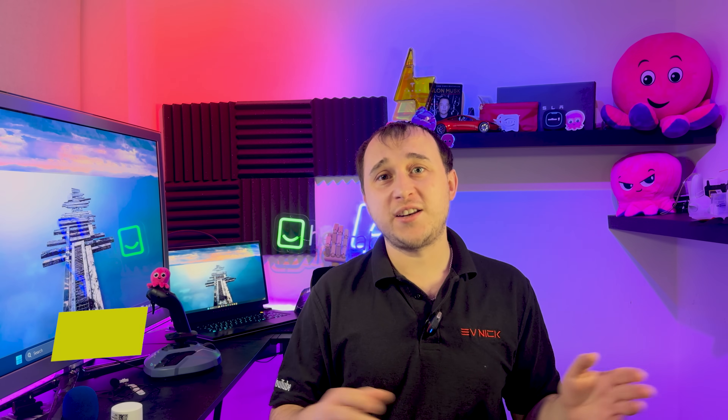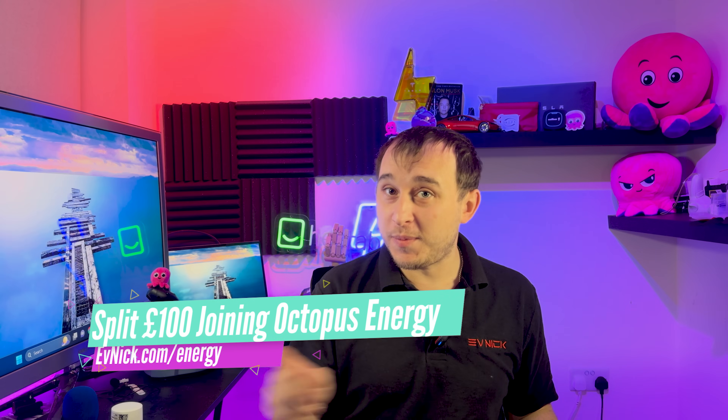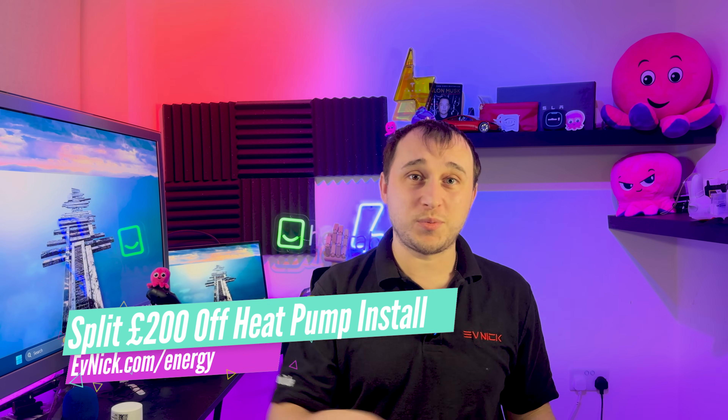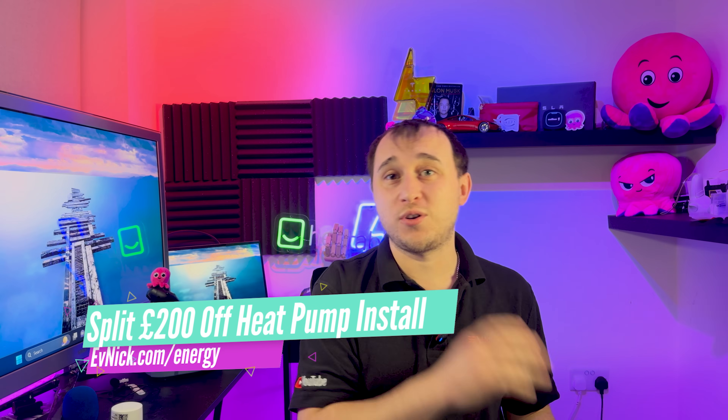I'm currently not on Octopus Cozy — I'm on Octopus Go Intelligent, which is a tariff from Octopus Energy that allows you to use your electric car, charge up batteries, and I also use the heat pump. You can sign up to Octopus Energy at evnick.com/energy. There's a £50 code there when you switch over, plus you get £100 if you want a heat pump from Octopus. Even if you're already an existing Octopus customer, you can still use the £100 referral for the heat pump install.